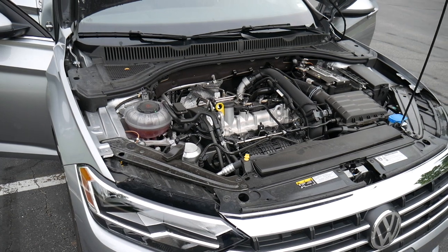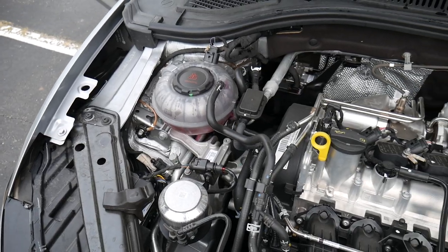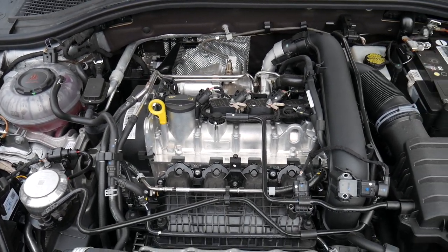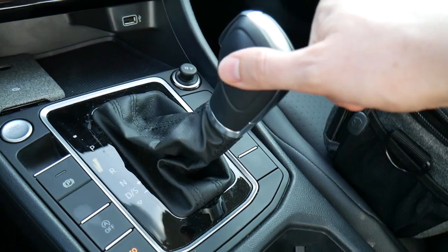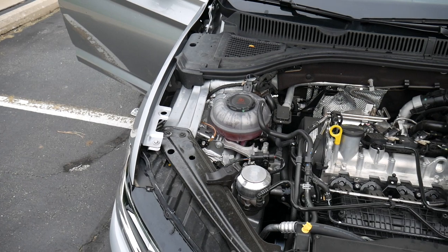You get a 1.4 liter inline four-cylinder engine. You also get an eight-speed automatic transmission with sport mode capability. That's just a fancy marketing term meaning you can shift the gear shift over to the right — give it a little pop — and then you can push up or down if you want to shift those gears manually. It's pretty fun.